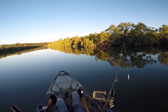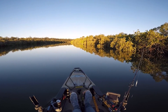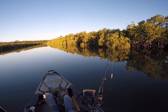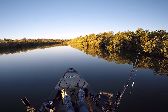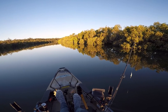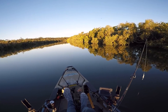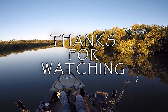Alright guys, I think I'm going to call it a day. It was a really slow morning — I only got a couple of little flathead and cod and a tiny little grunter — but towards the end of the day we got that nice jack, the grunter, and a smaller jack earlier in the day. I want to get back to the car while it's high tide before it turns, to make it easier to pull the kayak out. Anyway guys, thanks for watching and I'll catch you next time.